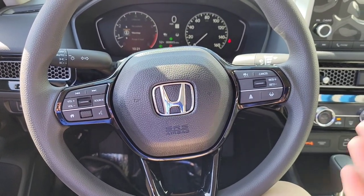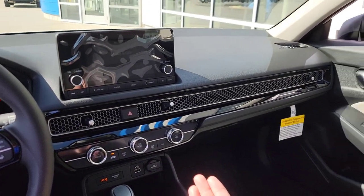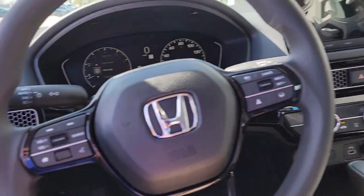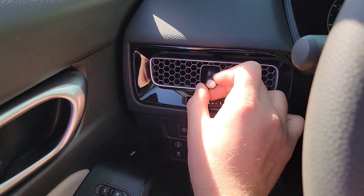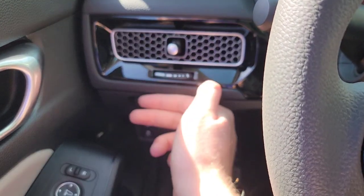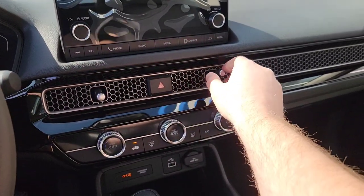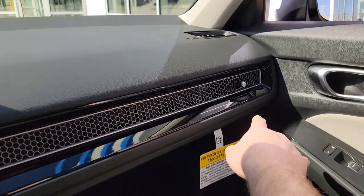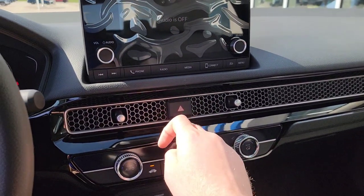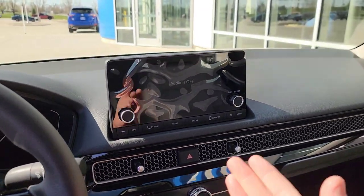On the dashboard, you've got a nice honeycomb design with adjustable vents. Each vent clicks when centered. The passenger gets their own vent on the far side. Hazard lights are located right in the center of the dash if you ever need them.